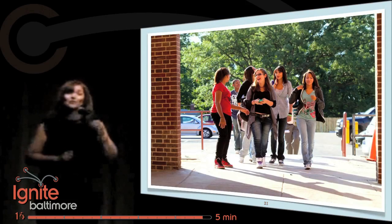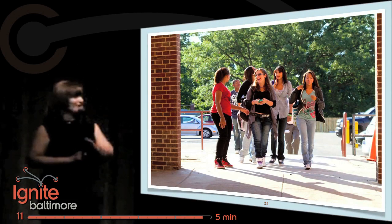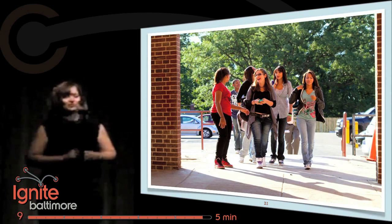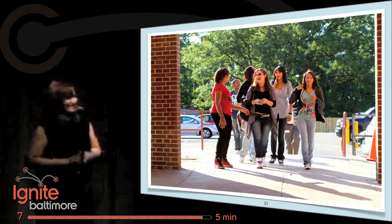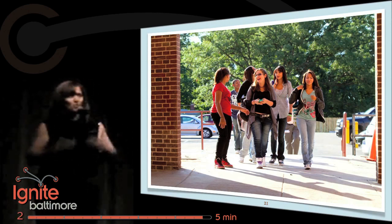In Baltimore, it's difficult sometimes in public schools — and high schools especially — to get the kids to want to come. City Neighbors High School now has the highest attendance rate of any public high school in Baltimore City. We want the kids and the kids want us.